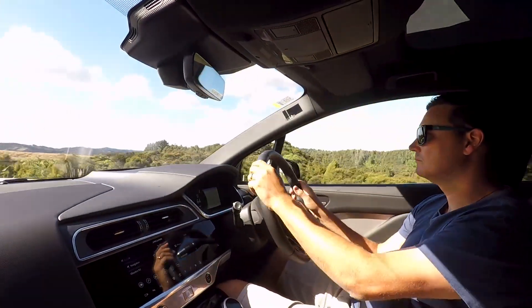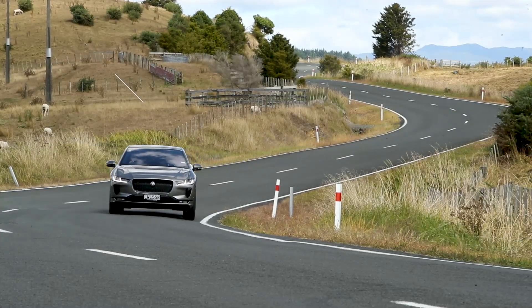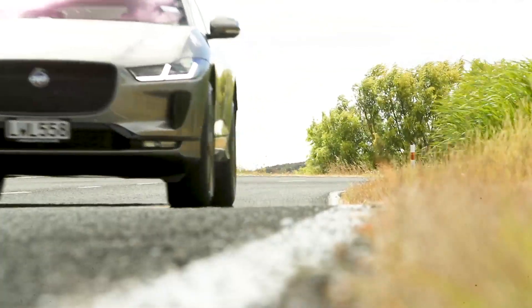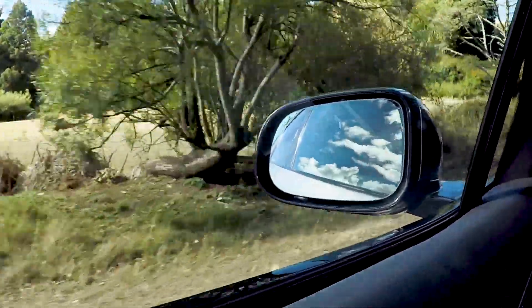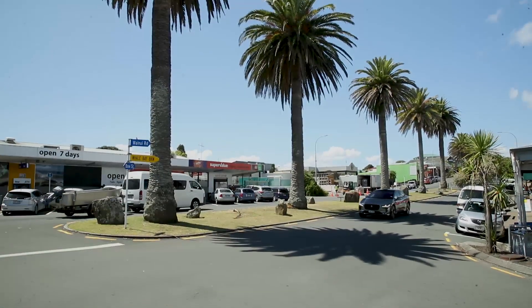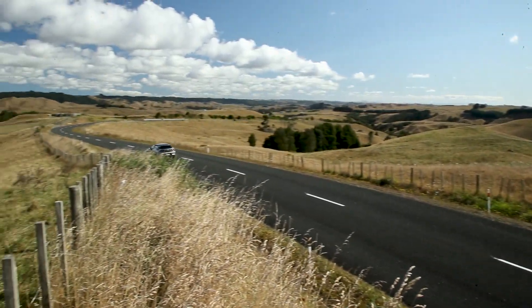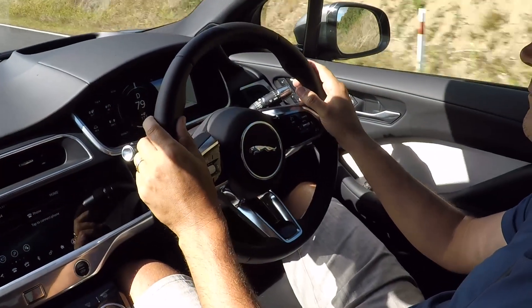It's the acceleration that leaves combustion bangers for dead. There's no lag, just instant surge. This isn't so much an SUV, but rather a jacked-up GT. As a commuter car, it's everything you'd want in a luxury liner. There's effortless urge and the progress is hushed and supple. Expect the ultimate range to average between 350 to 400 kilometres, depending on how you drive.